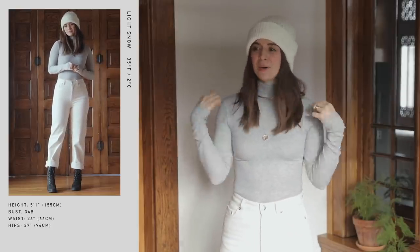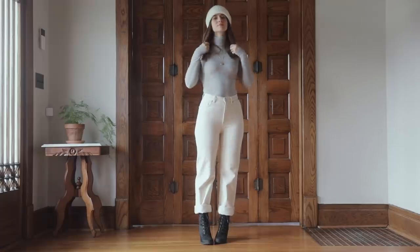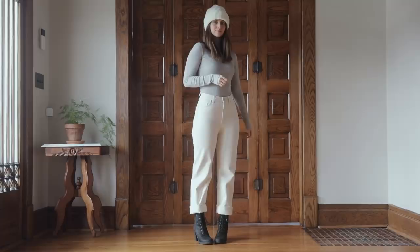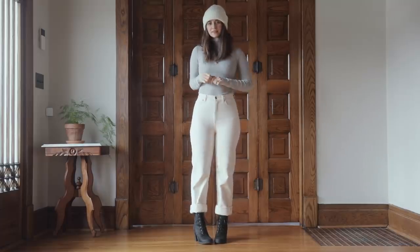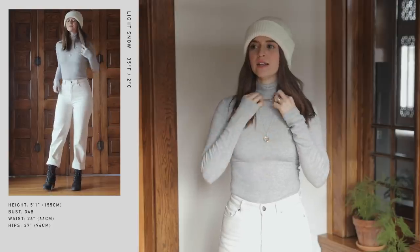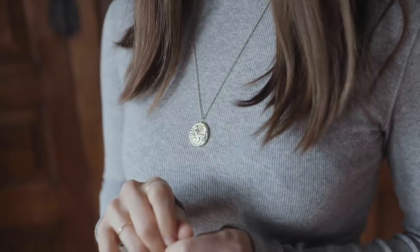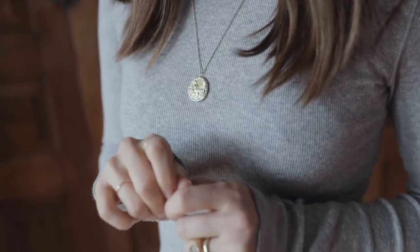For my top, I've got my turtleneck — this is the micro rib turtleneck from Everlane in a heathered gray. I like to layer my jewelry with it as well. This one is the Pamela Card snake chain, and then I've got that little tiny gold necklace I had on yesterday.